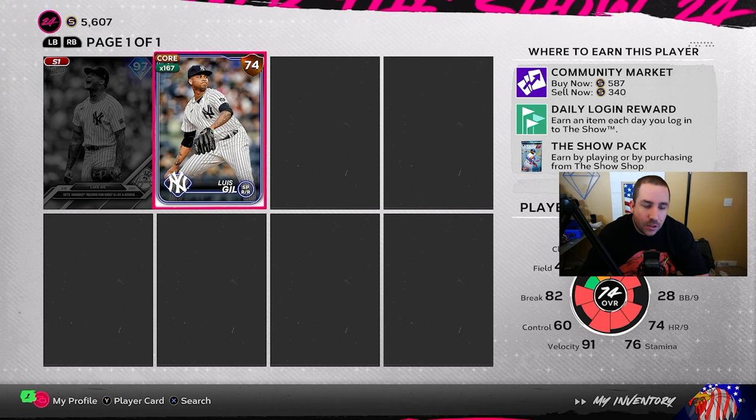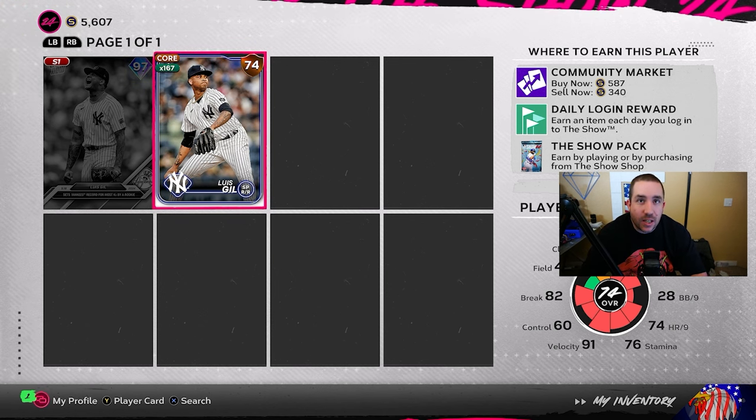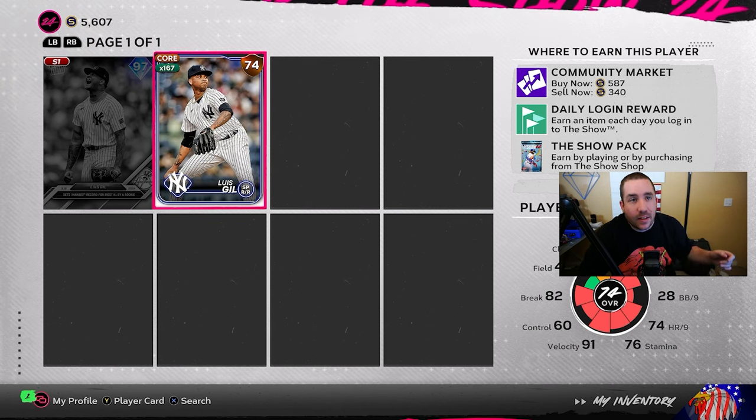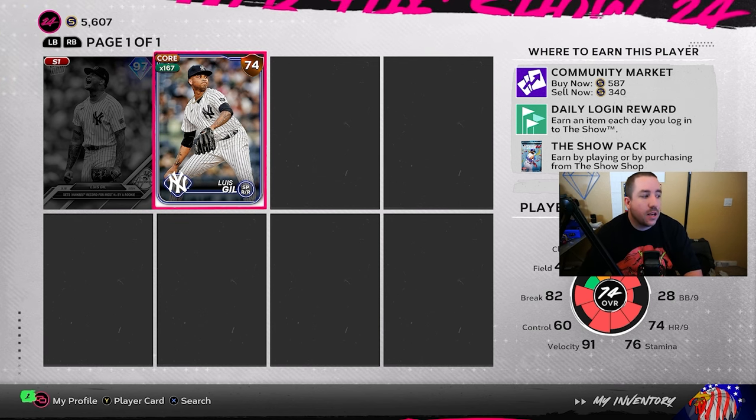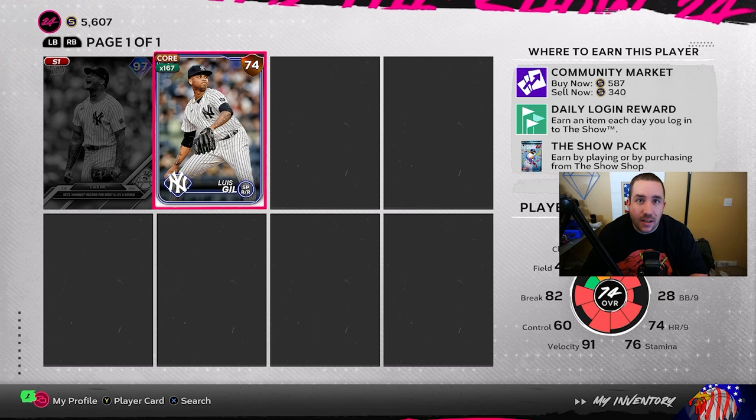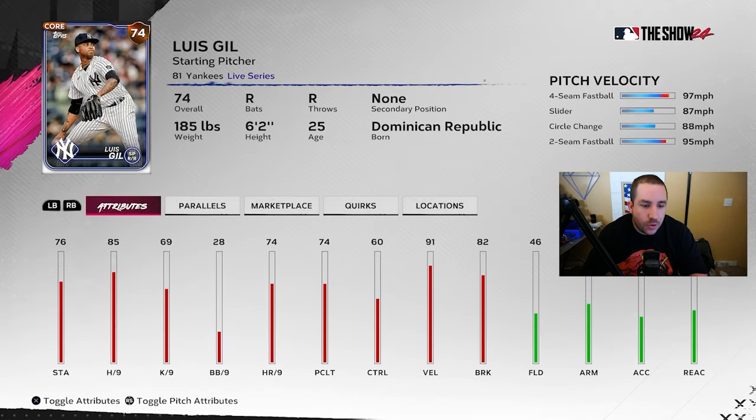First up on our radar is Luis Gill, absolutely killing it for the New York Yankees. We even have a spreadsheet that we'll show at the end. His stats since the last roster update: 4.46 hits per nine, 16 Ks per nine, no home runs allowed, and 2.2 walks per nine. His MLB The Show attributes are 85 hits per nine, 69 Ks per nine, 28 walks per nine, and 74 home runs per nine. With a 2.2 real-life walks per nine and only 28 in-game, I can see those getting boosted, and his Ks per nine at 16.1 could go up too — easily from 74 to like an 82 or 83.